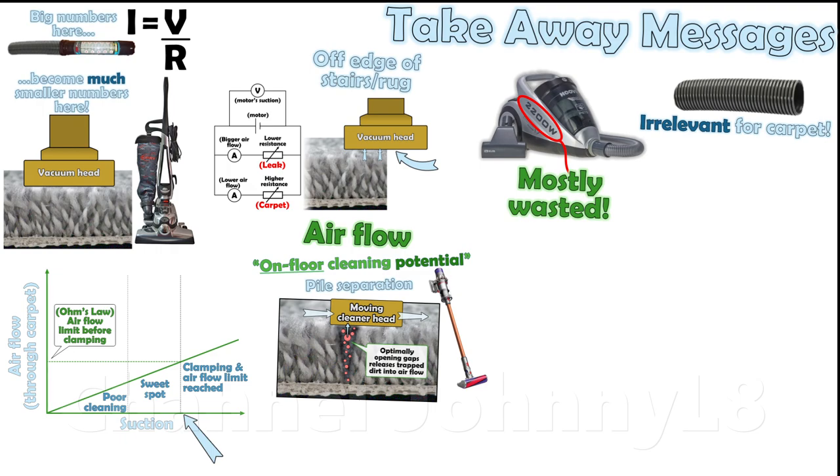Deep cleaning is thus achieved even in low suction modes on appropriate carpets, using mains equivalent Dyson cordless cleaners. Using a maximum suction mode unnecessarily doesn't deep clean better, it just enhances clamping, making vacuuming more difficult. Max mode is only intended for spot messes.